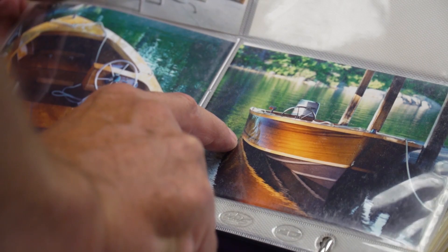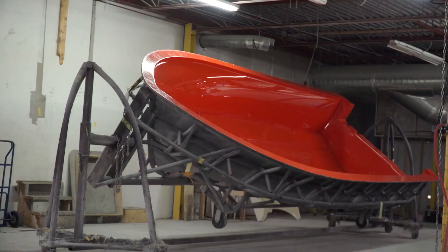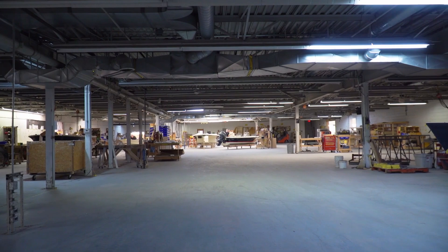He built the company up, primarily working on his own at first, then reached the point where he had to hire people to help. In 2003 he set up his own fiberglass production shop, giving him more control over quality.